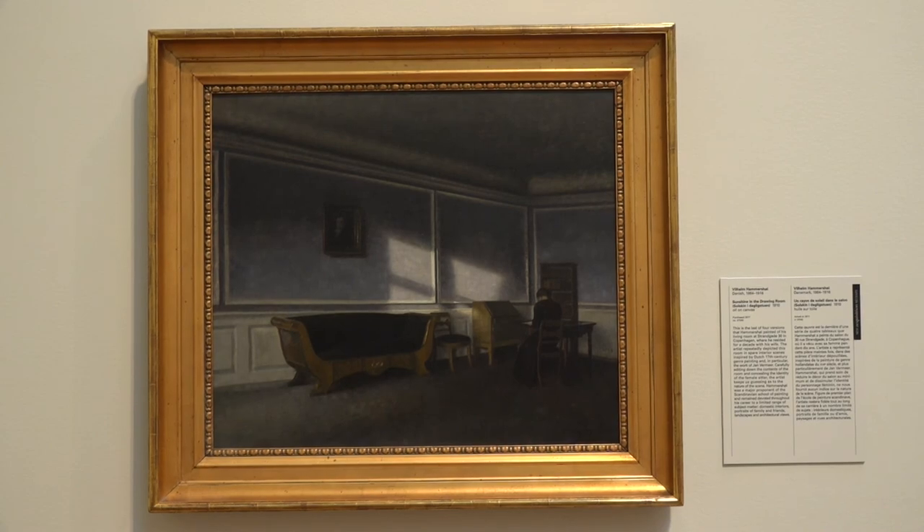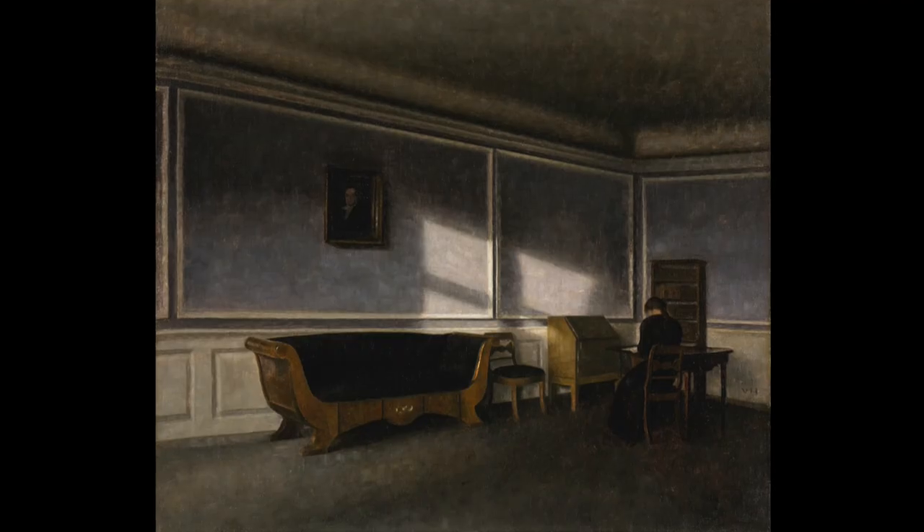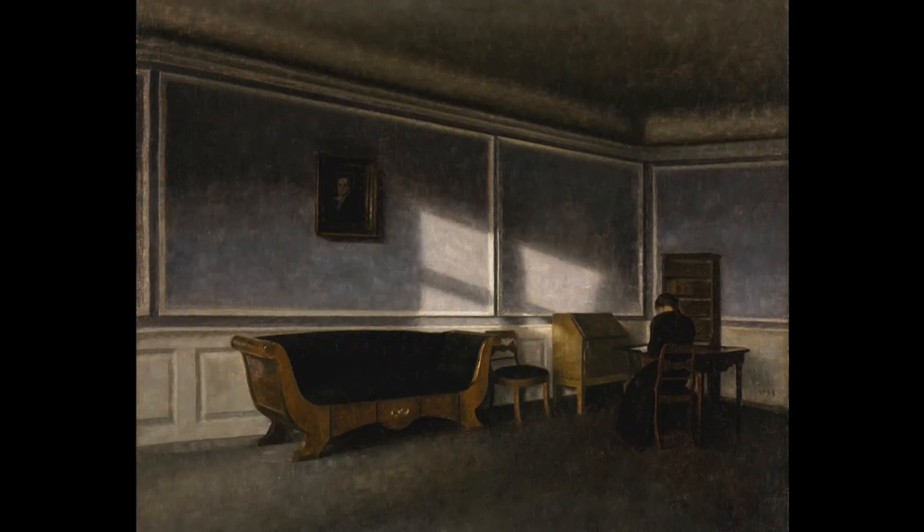This painting really complements the collection in a major way. It is the first painting by Willem Hammershøi to enter the collection of the National Gallery of Canada, and it is a major representation of a northern artist who is very renowned today, but wasn't for many, many years and many decades.